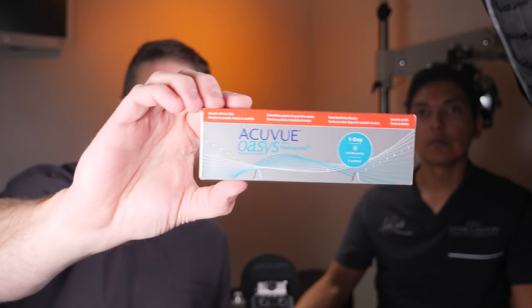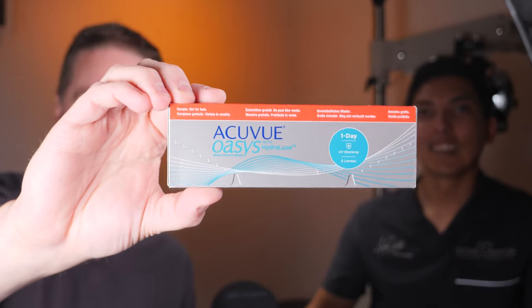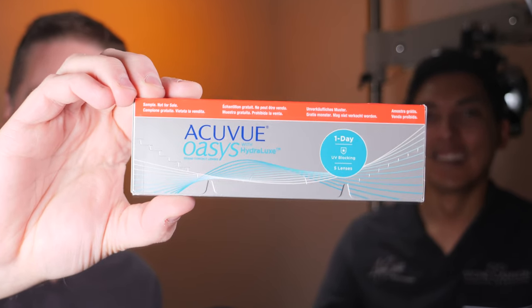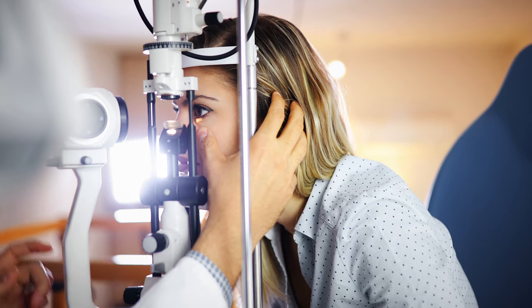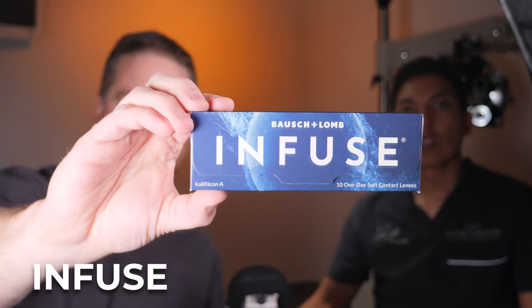We just talked about the Oasis One Day Max, but I also wanted to show you the Oasis One Day Hydrolux — this is the one I got my annual supply in. A ton of my patients are also in this one because of the comfort. Straight up comfort in a dry environment, dry eye situations — this is the Oasis One Day, and it's very, very comfortable in the face of dryness.